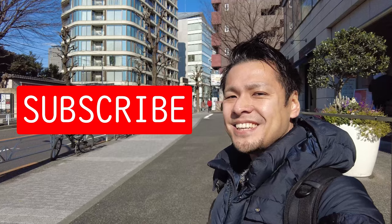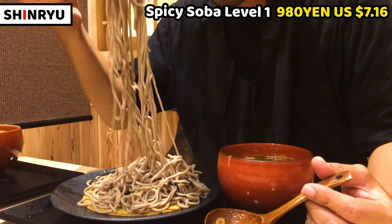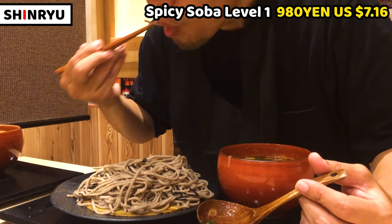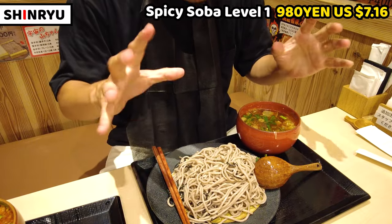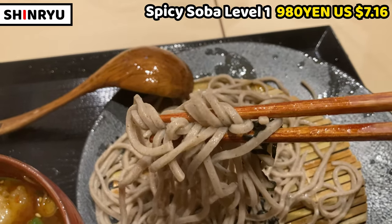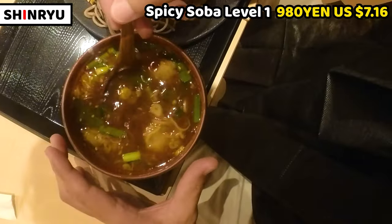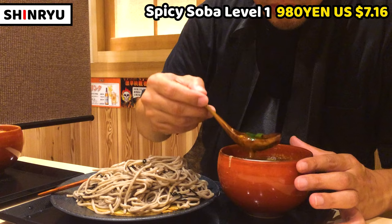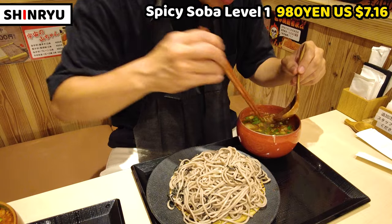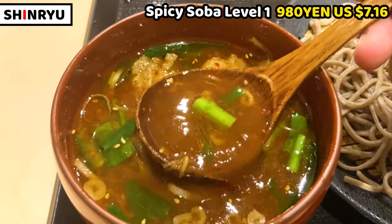Let's have the soba noodles. Please subscribe to my channel. Itadakimasu! I usually start with the soup, but not today — I'll have only the soba noodles first. It's good, slightly chewy. Soba has a softer texture compared to other noodles like ramen or udon, but soba flour has a distinctive aroma and taste. That's the reason Japanese people love soba noodles. Next, I'll have the soup. It smells slightly of bonito and soy sauce. This is spicy level 1, so it's not spicy at all. The dipping soup is really tasty — runny but so rich. Bonito, other broth, and soy sauce make a pretty and tasty soup.